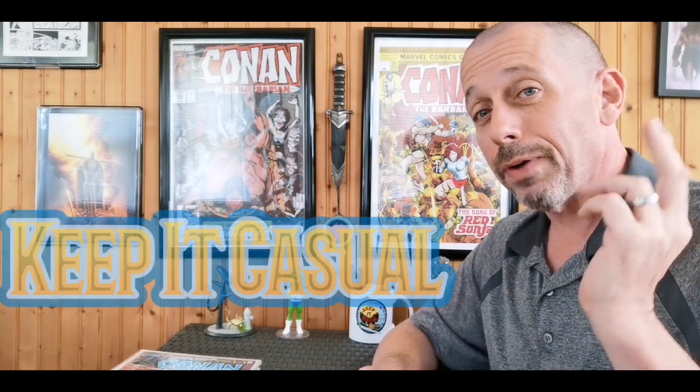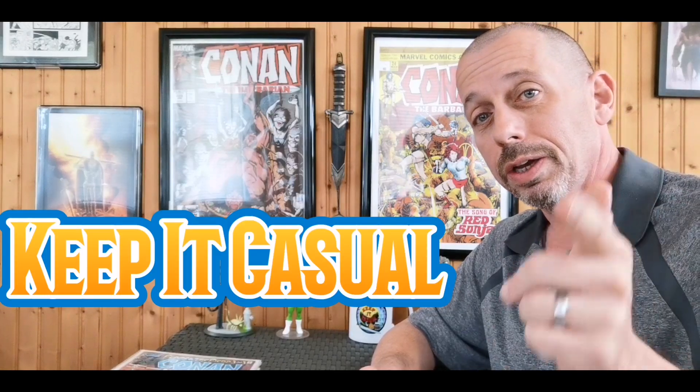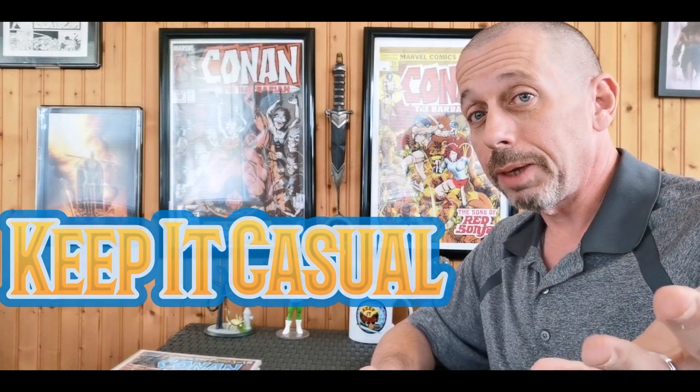Let me know what you think — let me know if I'm overreacting, if I'm a jerk, or if I did the right thing. That's all for today guys — until next time, keep it casual.